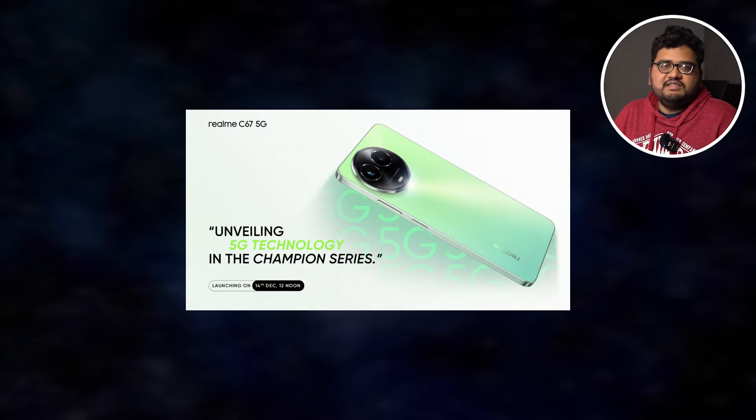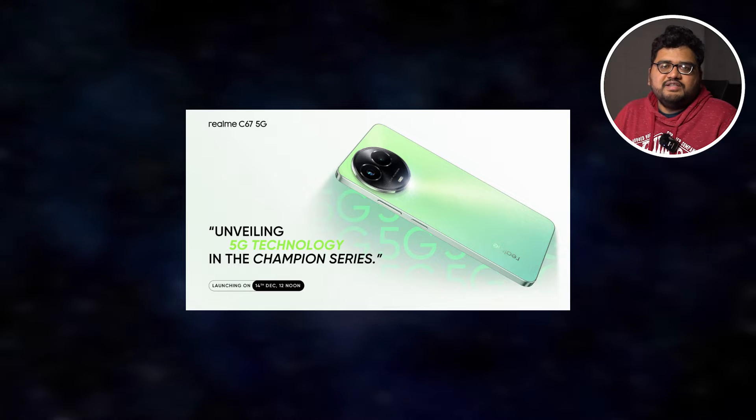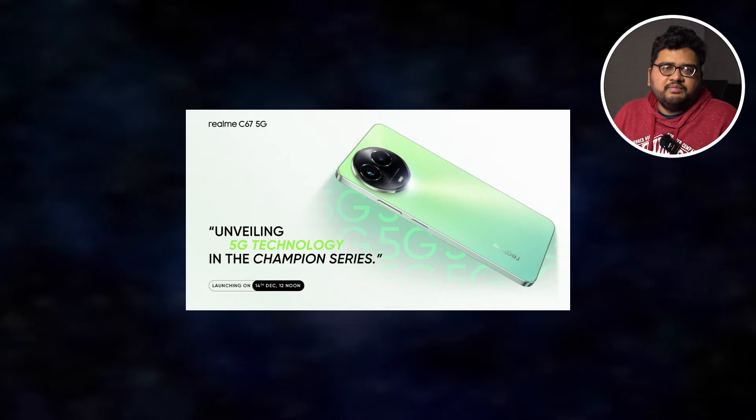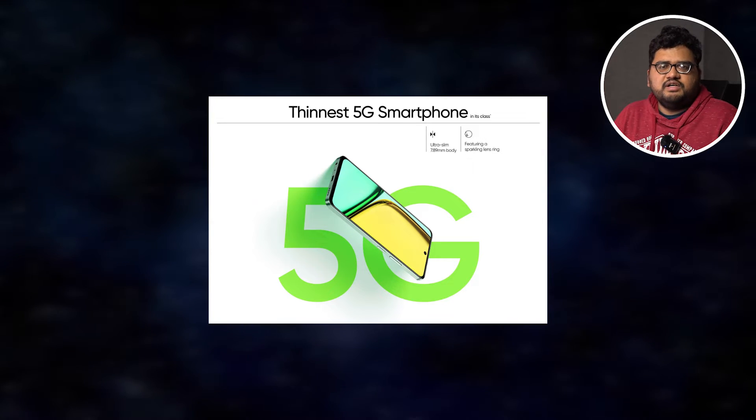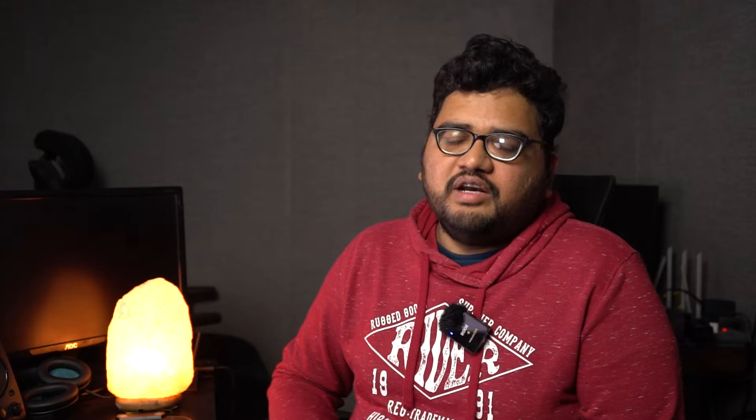Realme is going to launch a brand new phone called the Realme C67 5G on December 14. This one is expected to come with the Dimensity T6100 Plus processor, which is a 5G processor, and the expected price is around 10,000 rupees. Redmi has also recently launched the Redmi 13C 5G, which also comes with the same processor, so you can expect similar pricing.